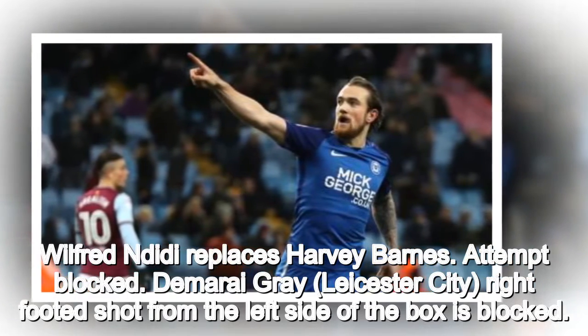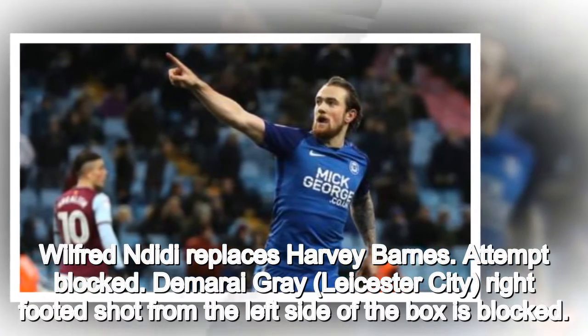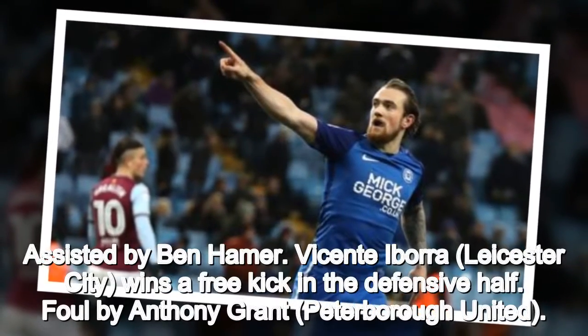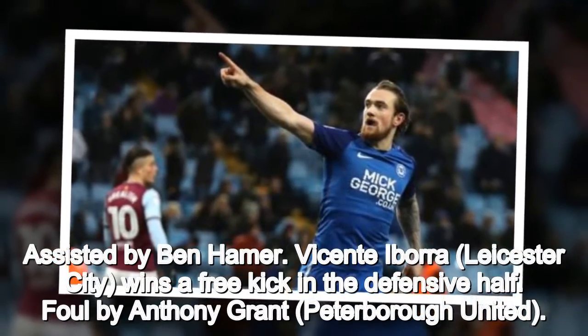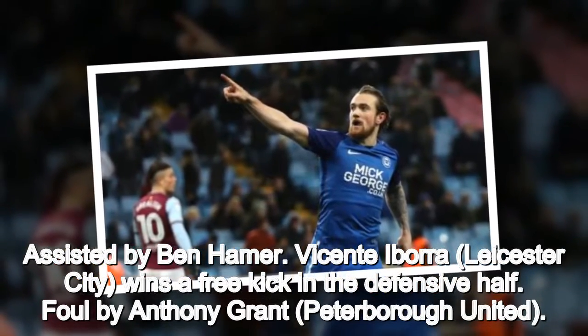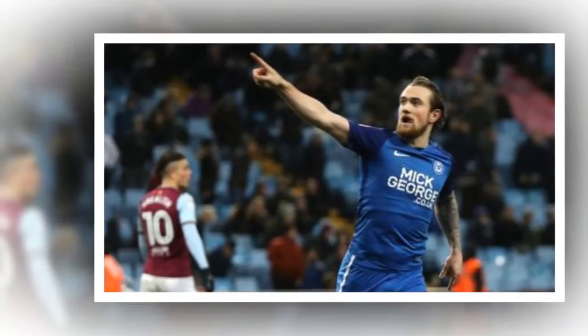Attempt blocked. Demarai Gray, Leicester City, right-footed shot from the left side of the box is blocked. Assisted by Ben Hamer. Vicente Iborra, Leicester City, wins a free kick in the defensive half. Foul by Anthony Grant, Peterborough United.